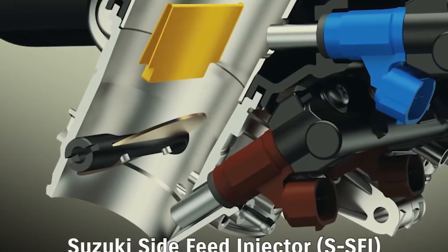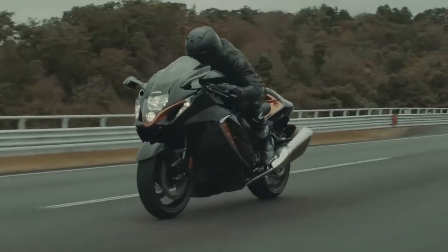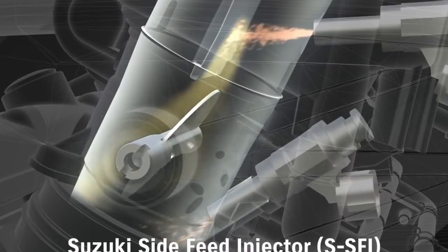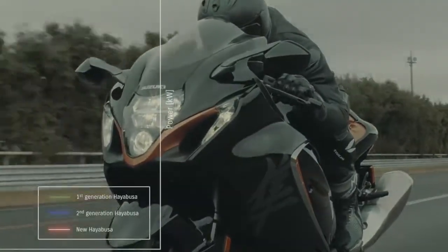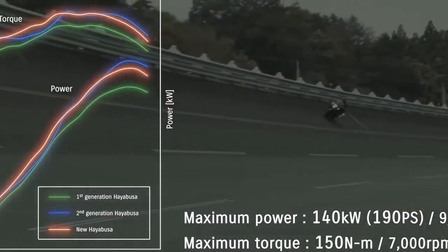The new Hayabusa also adopts Suzuki's side-feed injector. This new dual-injector design places the secondary injector at an angle on the side of the intake funnel. Its spray strikes a reflecting plate in the funnel and forms a fine mist that contributes to an increase in power and torque output. These refinements result in delivering power in predictable fashion, enabling the rider to control the bike as they please across a wide range of speeds.